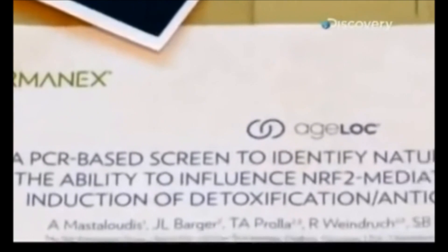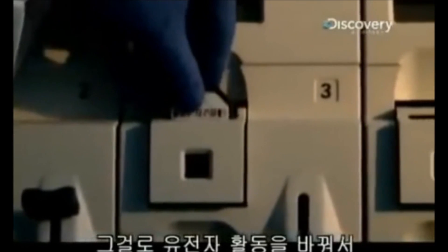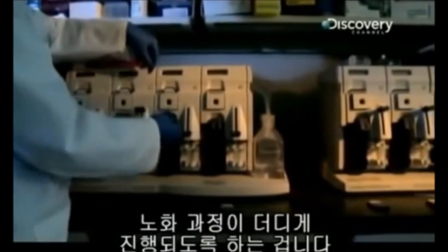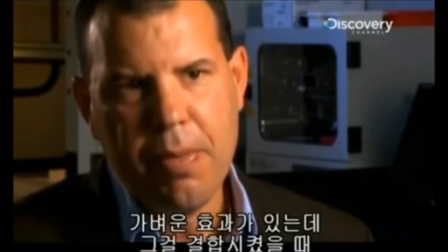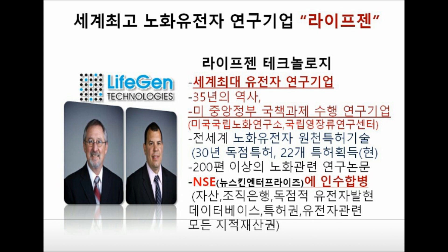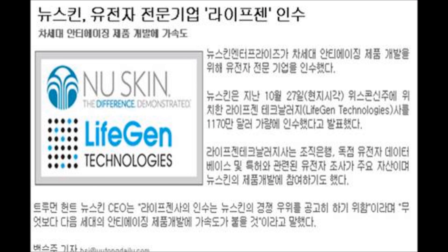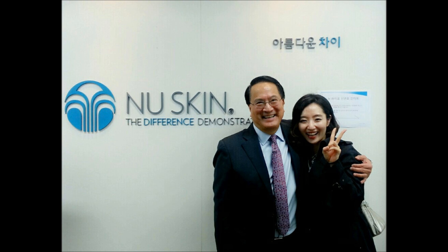What we're trying to do at LifeGen is to identify nutrients that have the ability of caloric restriction to change the activity of genes in a way that will slow down the aging process. Individual nutrients may have mild effects on their own, but when combined, we hope to find mixtures of nutrients that are going to have a much stronger effect.